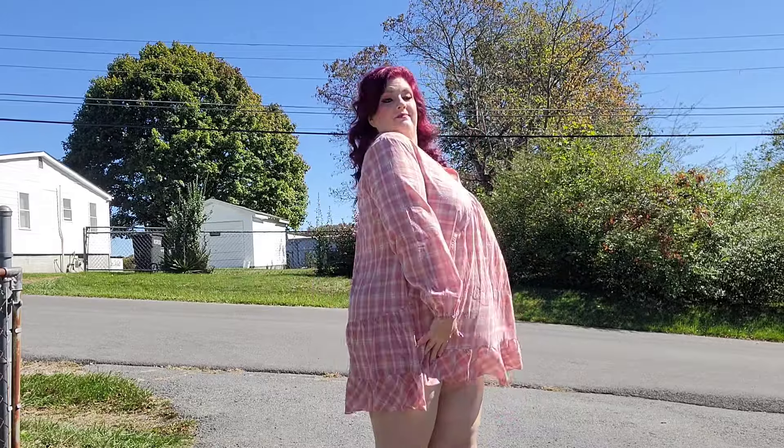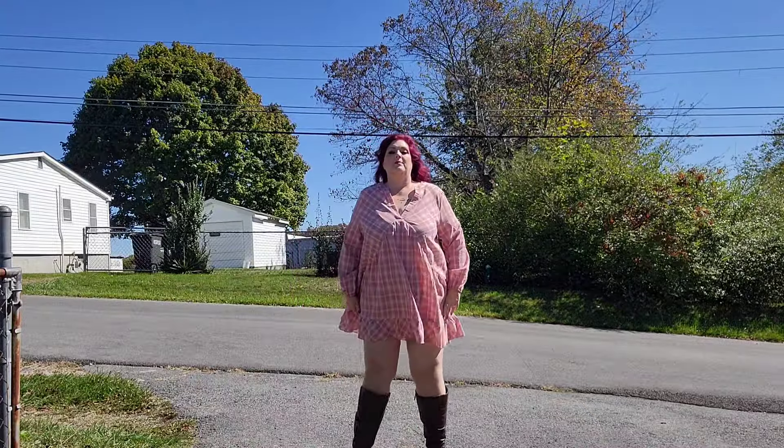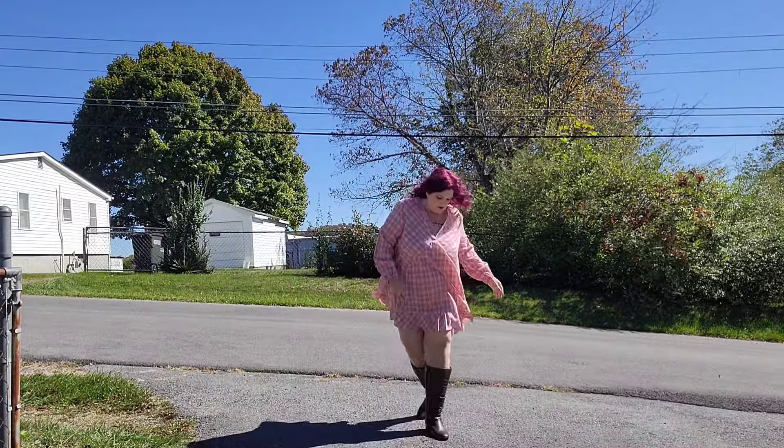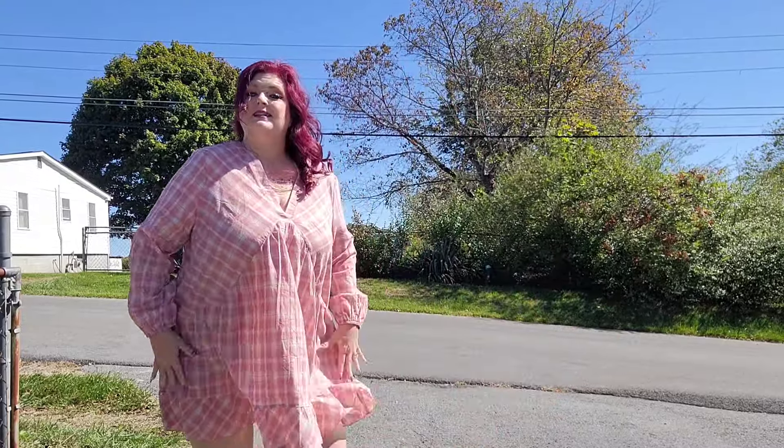Alright guys, here's this one with the boots. The wind's a little whippy, but isn't it always? Definitely baby doll style — plenty of room, plenty of comfort. I love this V right here, it gives extra comfort. The color is fabulous.